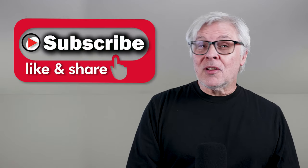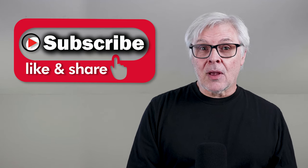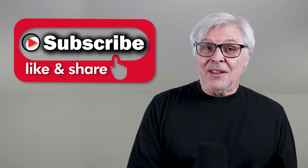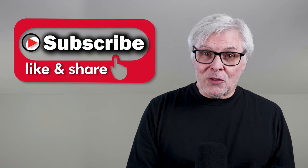Before getting into that, I've just got to ask if you wouldn't mind taking a second to hit the subscribe button. That's how the algorithm knows to offer my videos to more people, and that really needs to happen if I'm going to be able to keep making them. So thank you very much — it's appreciated.